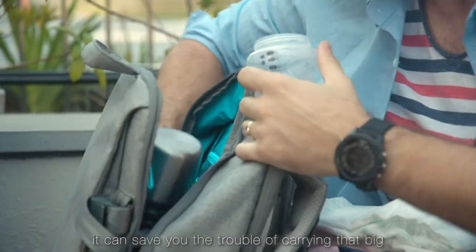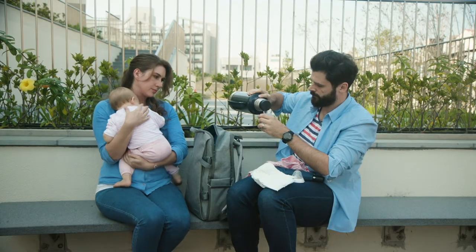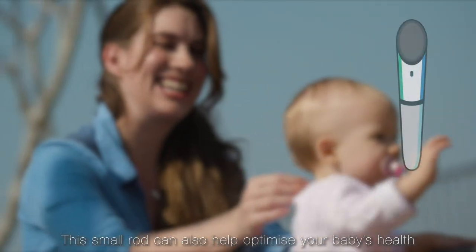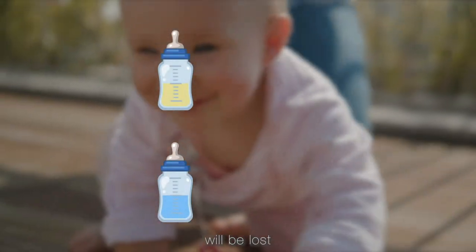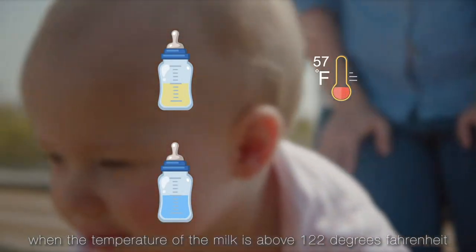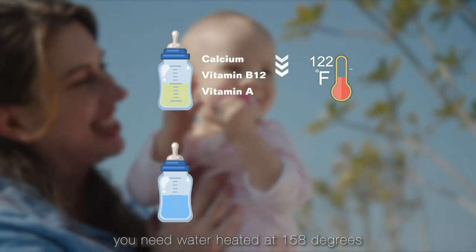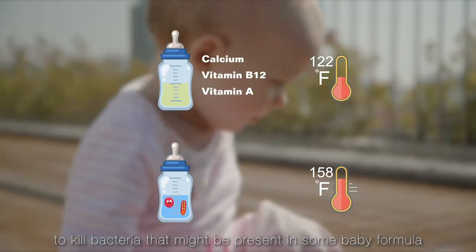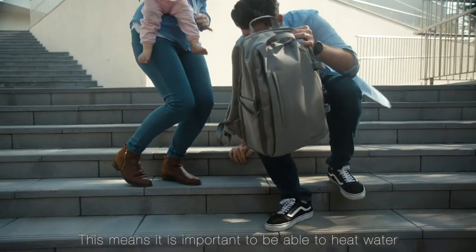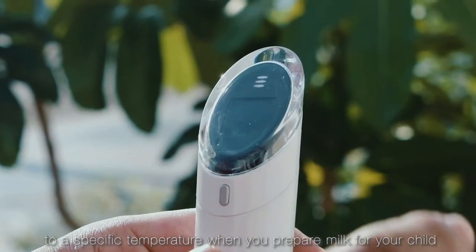Designed for outdoor use, it can save you the trouble of carrying that big, heavy thermos around whenever you go out with your little one. Research has found that certain nutrients in breast milk will be lost when the temperature is above 122 degrees Fahrenheit. But for baby formula, you need water heated at 158 degrees to kill bacteria that might be present in some baby formula. This means it is important to be able to heat water up to a specific temperature when you prepare milk for your child.